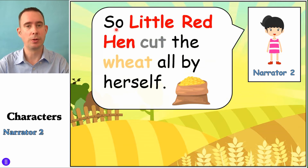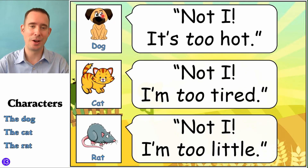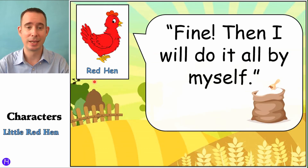Narrator Two: 'So Little Red Hen cut the wheat all by herself.' That's a lot of work for one little red hen. It'd be good to share the work with all the other farm animals, but they don't want to help at all. Little Red Hen's turn: 'Who will help me mill the wheat?' Now a mill — this is an old-style mill — it just crushes it into flour, wheat flour. So that's what milling means, to make it into flour. And of course the dog: 'Not I — it's too hot.' And the cat: 'Not I — I'm too tired.' And the rat: 'Not I — I'm too little.' Excuses, excuses, excuses. Little Red Hen: 'Fine. Then I will do it all by myself.' And then she mills it into flour.